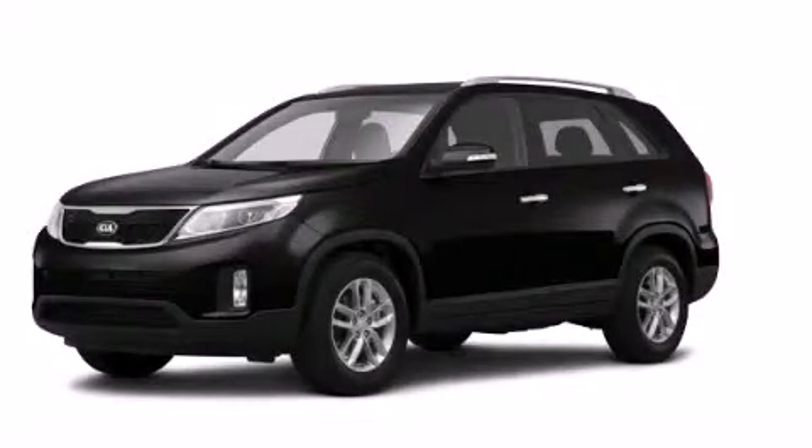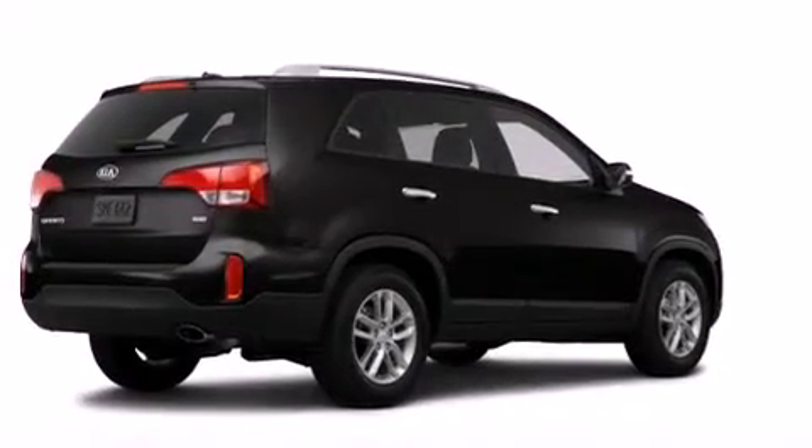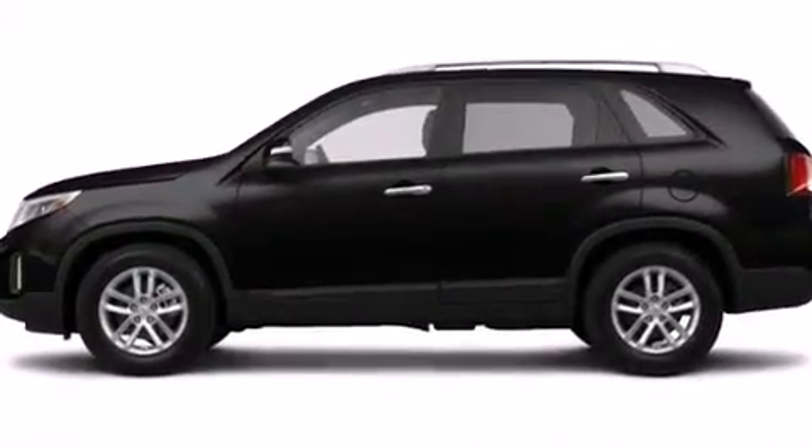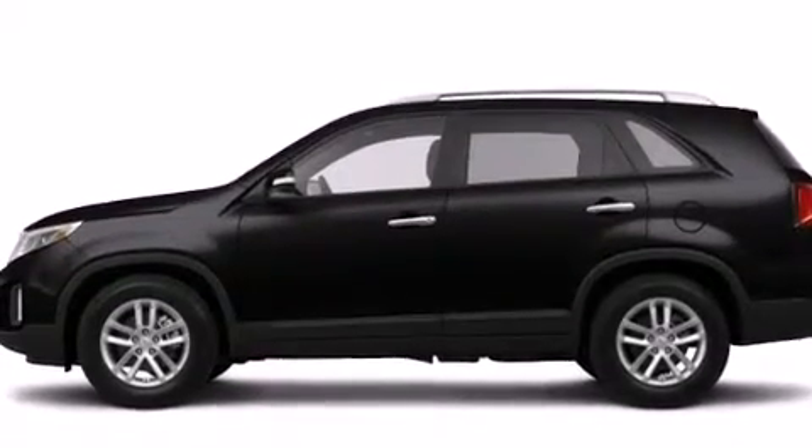This is a brand new 2014 Kia Sorento. Plenty of space for what you need. It features a 2.4-liter four-cylinder engine, an automatic transmission, and all-wheel drive.